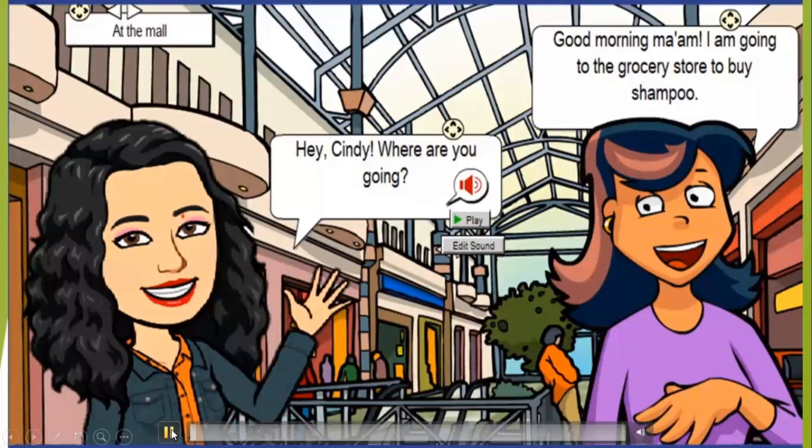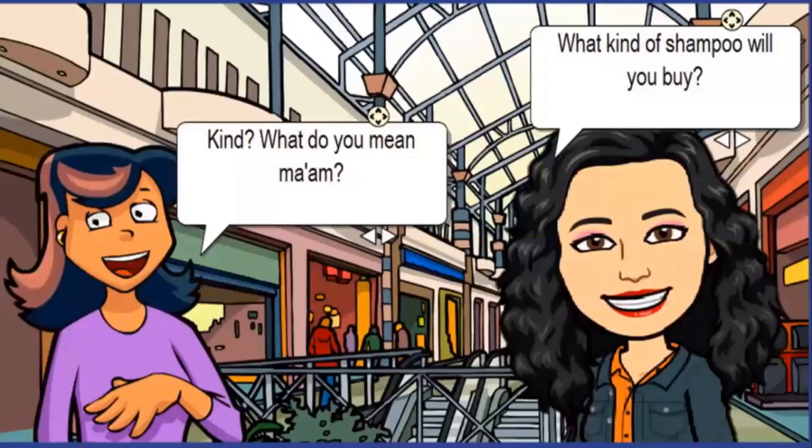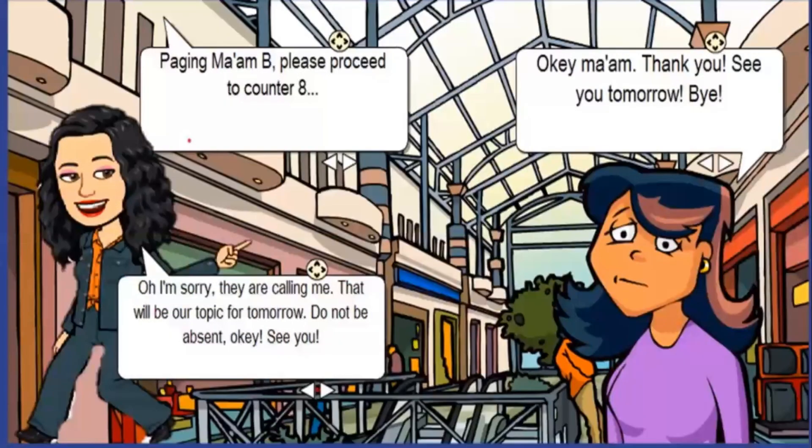One day, Cindy and her teacher met at the mall. 'Hey Cindy, where are you going?' 'Good morning ma'am, I'm going to the grocery store to buy shampoo.' 'What kind will you buy?' 'What do you mean, ma'am?'